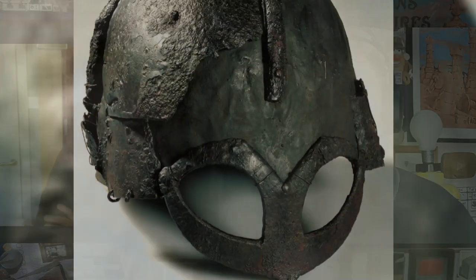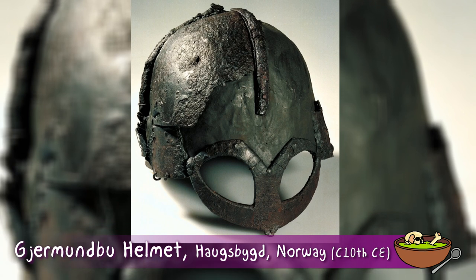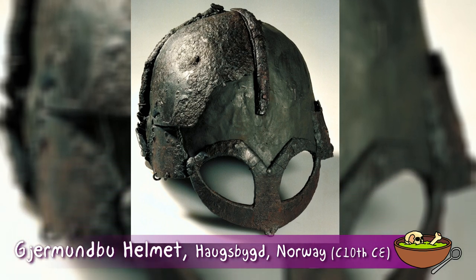The previous one, which I believe is the Gjermundbu helmet from Norway, is quite well known for being - especially compared to the Yarm helmet - a relatively ornate helmet. It's another spangenhelm, it's got the spectacle guard on the front. But the Yarm Helmet - I've seen a few people, including some well known early medieval specialists, perhaps even a professor or two, saying they're still on the fence about this helmet in terms of what it means. I would invite you to speculate on why there is some resistance to this being a Viking helmet.